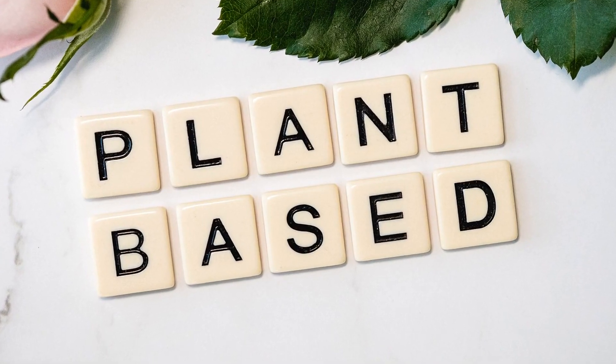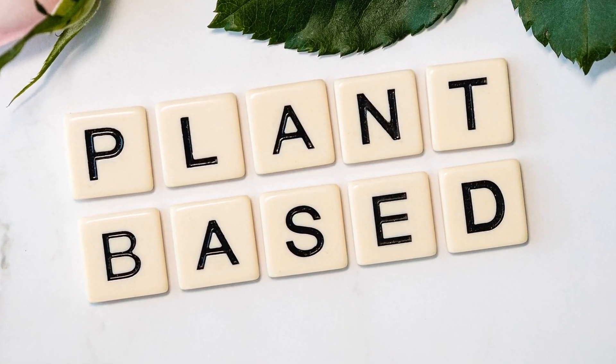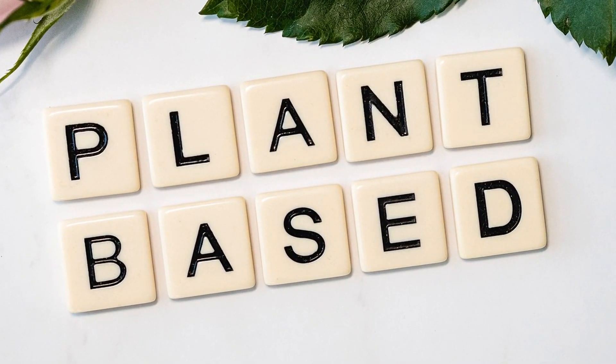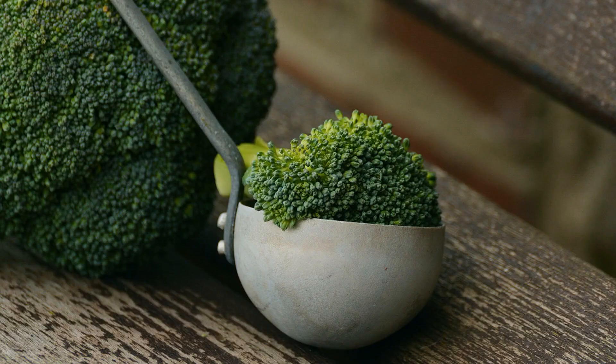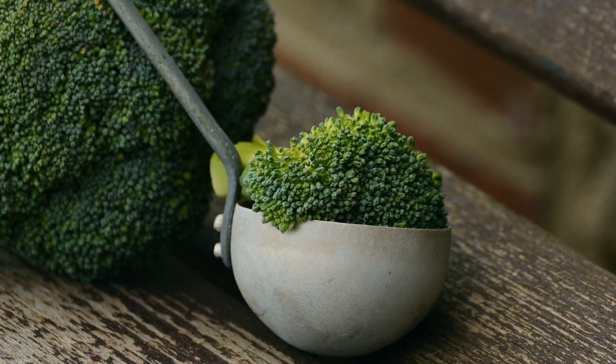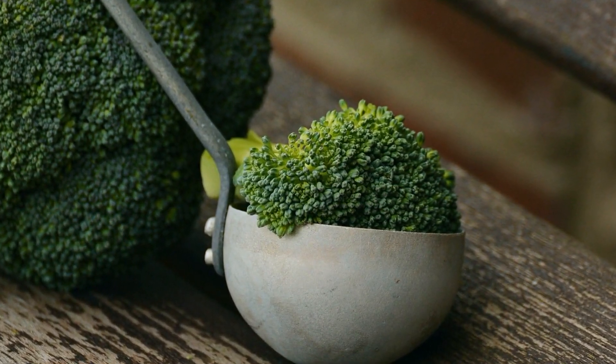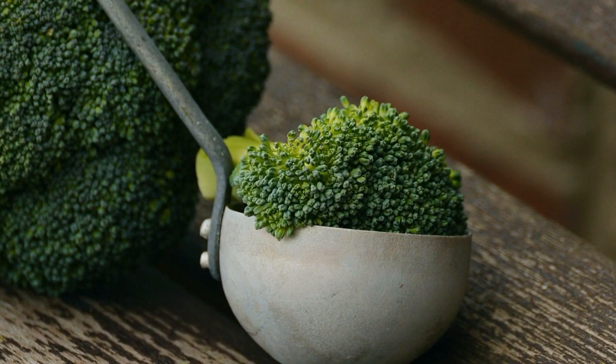Incorporate more plant-based meals into your diet to reduce your carbon footprint and support sustainable agriculture. Embracing a plant-based diet reduces water usage, land degradation, and greenhouse gas emissions associated with animal agriculture, while offering health benefits and creating a more compassionate food system.